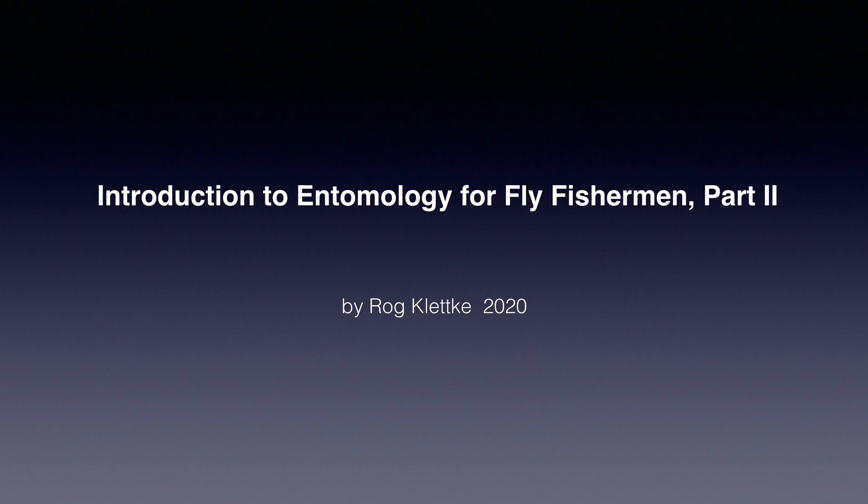Well, that's long enough for this video, but we still have some important entomology to talk about, so join me soon when I discuss caddis, mayflies, and stoneflies. I'm Raj Kletke, and I'll see you soon.